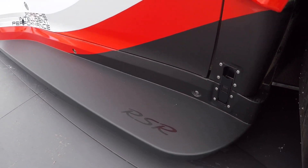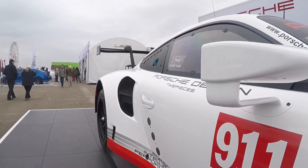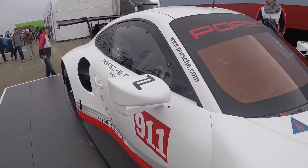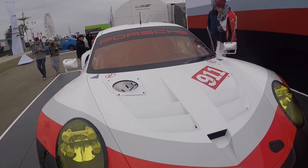Beautiful matte color in black with red, white, and silver — beautifully done, very nice design for a race car. And here we see the front, where we can see the fuel tank, which is in the front.